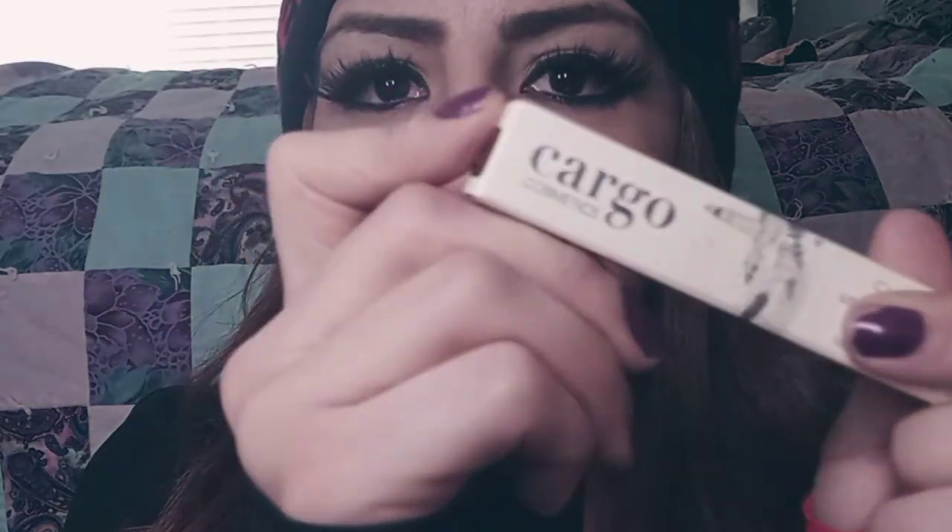The first thing I'm going to start with is this Cargo Cosmetics Swimmables Longwear Matte Liquid Lipstick — we're actually going to try it on. It's actually really pretty, and it was $18.